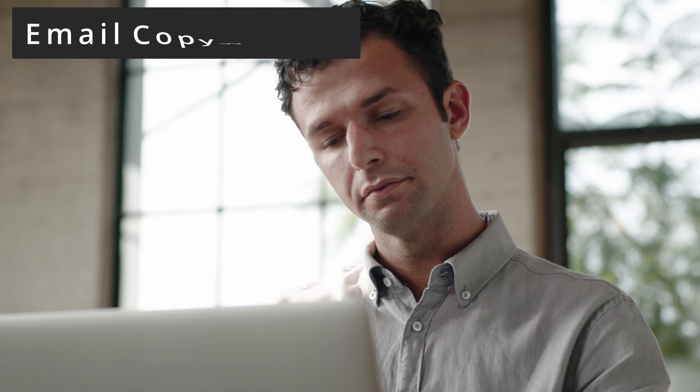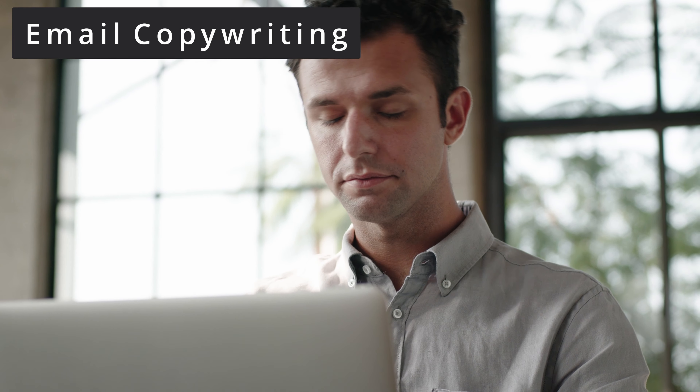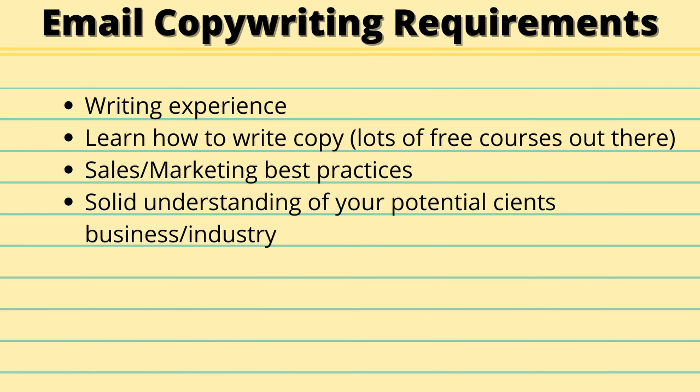The fourth high-income skill I'm mentioning is one that I'm a huge fan of, and that's email copywriting. Email copywriting is where you write sales or marketing emails for businesses to help them market or sell their products or services — it's what I do and makes up the majority of my Fiverr business. From a requirement standpoint, there is a bit of legwork, practice, and learning you'll need to do. At the very basic level, you need to be a proficient writer who can sit down and pump out written work for hours at a time.